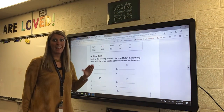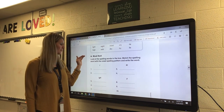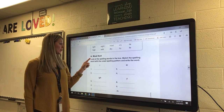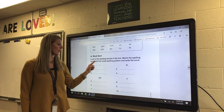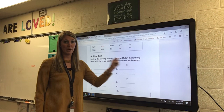On the first section it is a word sort. Section A is a word sort. The directions say: look at the spelling words in the box, match the spelling word with the vowel spelling pattern, and write the word.